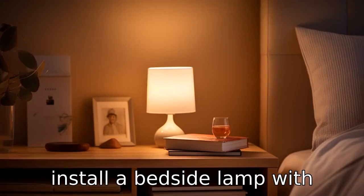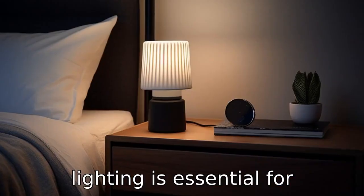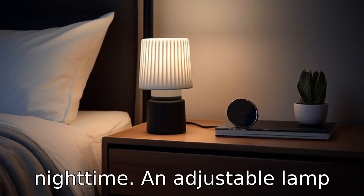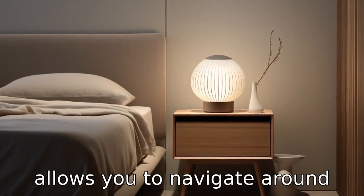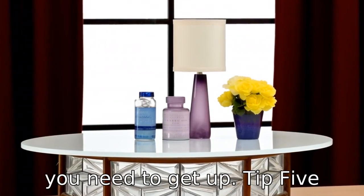Tip 4: Install a bedside lamp with adjustable brightness. Good lighting is essential for preventing falls during nighttime. An adjustable lamp allows you to navigate around safely without disturbing your sleep with bright lights when you need to get up.